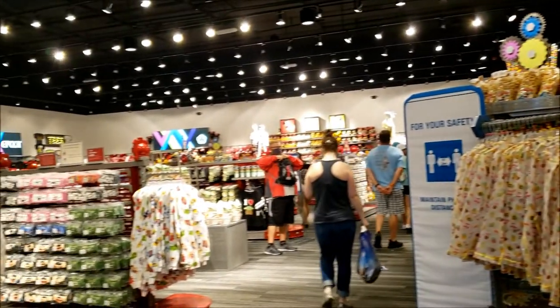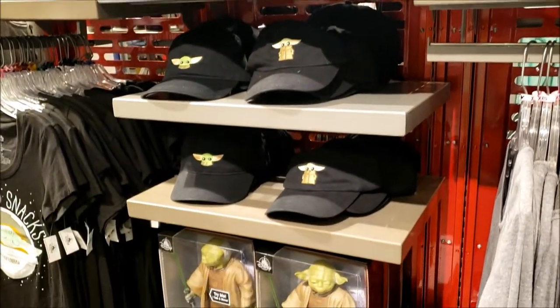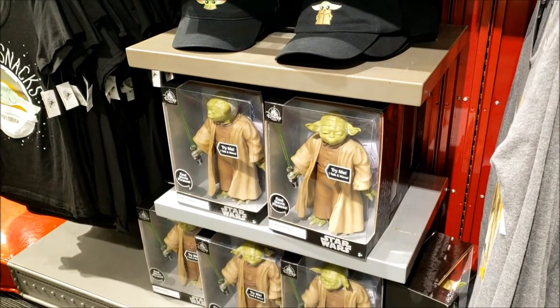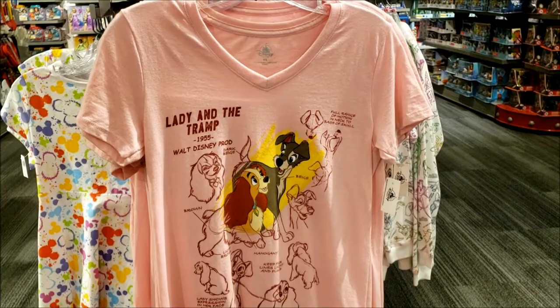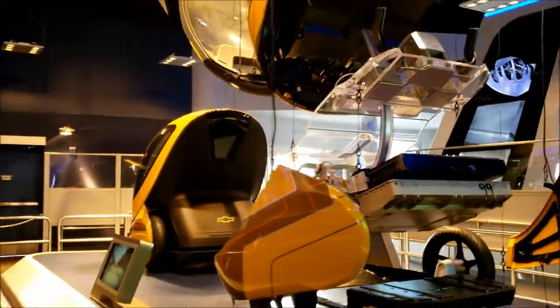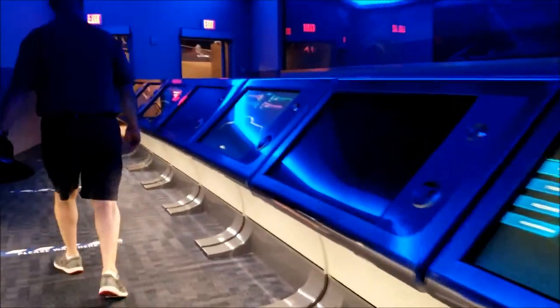This is the temporary location of Mouse Gear and it looks like it would belong on iDrive. They've got Mandalorian stuff — and look at this, Yoda trying to pass himself off as Baby Yoda. Here's a really awesome t-shirt, the Three Caballeros. There's also a Lady and the Tramp shirt. Over here is where you typically design your own car.